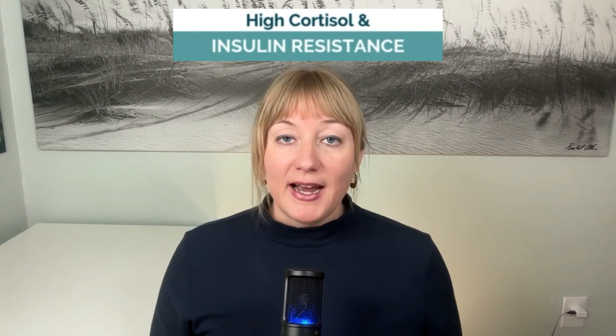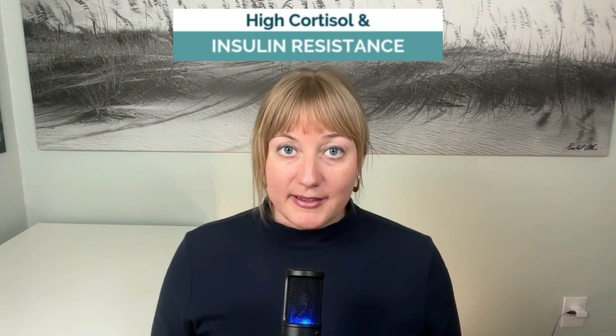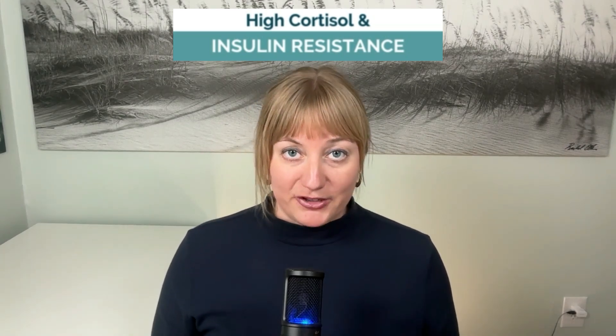Keep watching to discover how high cortisol causes insulin resistance, and learn how to break the cycle using evidence-based functional medicine strategies.